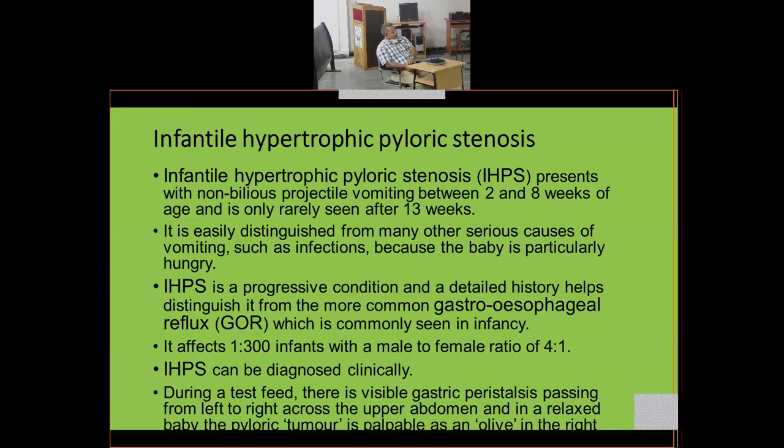During a test feed, there is visible gastric peristalsis passing from left to right across the upper abdomen while the baby is sucking milk. In a relaxed baby, the pyloric tumor — not an actual tumor but a hypertrophic pyloric muscle — is palpable as an olive in the right upper abdomen.